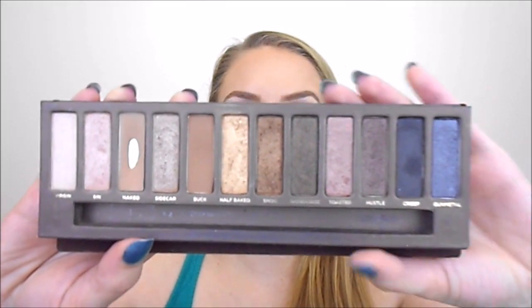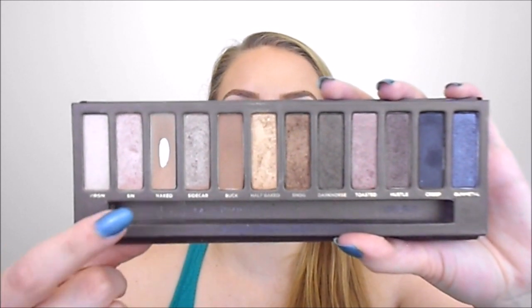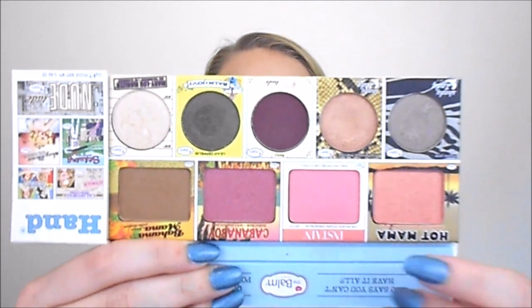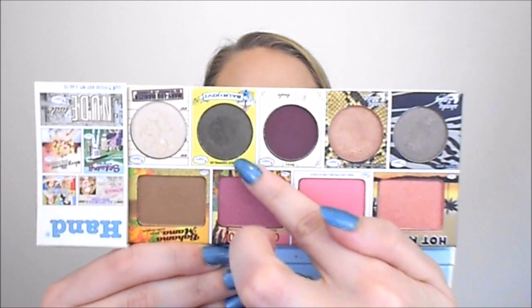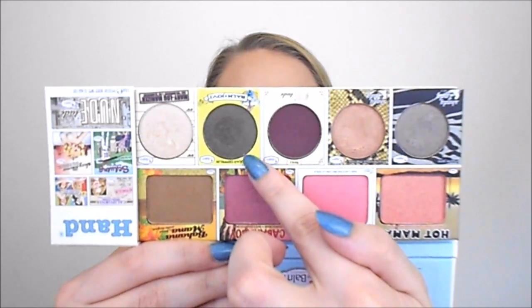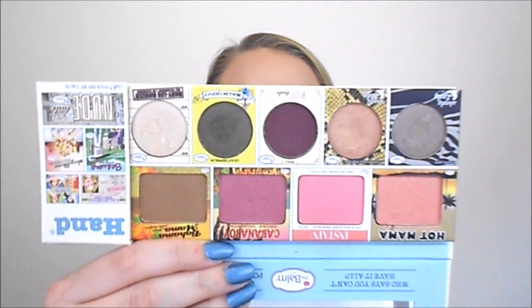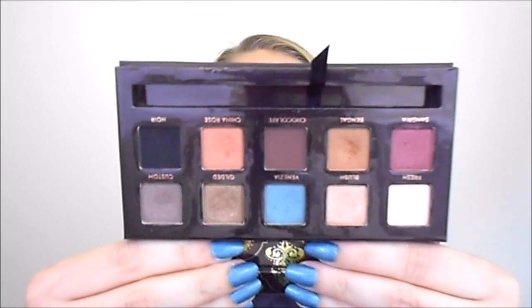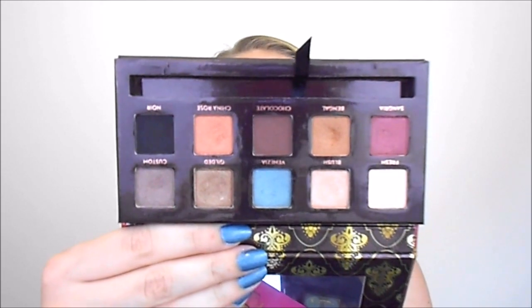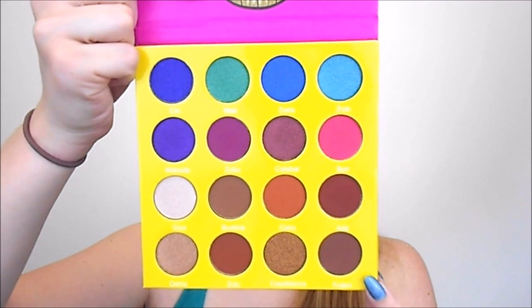From the original Urban Decay Naked palette I'll be using Half Baked, Buck, Naked, and maybe a little Smog. From theBalm In the Balm of Your Hand palette I'll use Mischievous Marissa as a lid color and Lead Zeppelin as a lower lash line shade — also available in the Balm Jovi and Shady Lady palettes — along with MAC Soft Brown and Brown Script. For Anastasia, from the Tamana palette I'll wear Gilded on the lid, Bengal in the crease, and the Anastasia single in Birkin as a transition color. And lastly, for warm tones and brights, I'll be using the Juvia's Place Masquerade Mini palette, which I haven't used yet but definitely will feature.